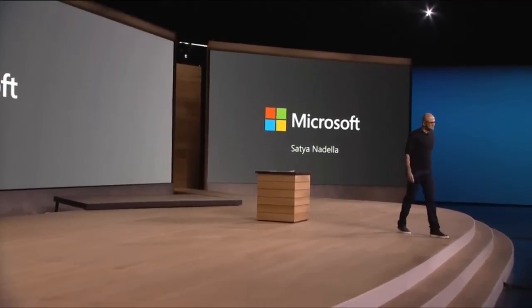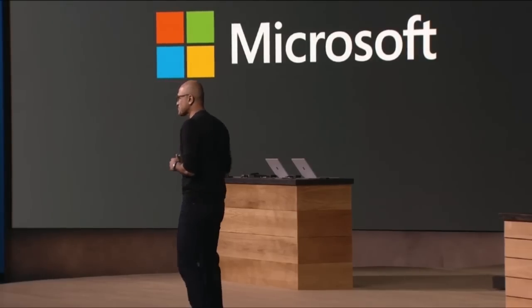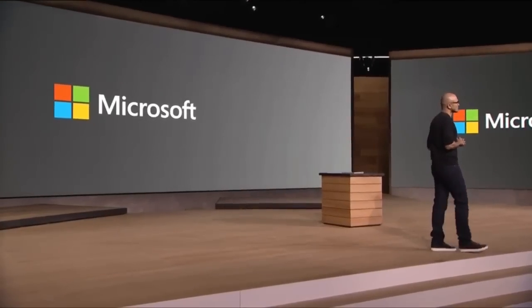To finish off the event, Satya Nadella, the CEO of Microsoft, went on stage to talk about Microsoft's view on computing and their mission statement. So that's all of it — it was a pretty jam-packed event. Be sure to rate, comment, and subscribe, and I'll see you in the next video.